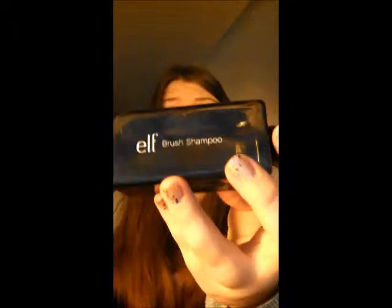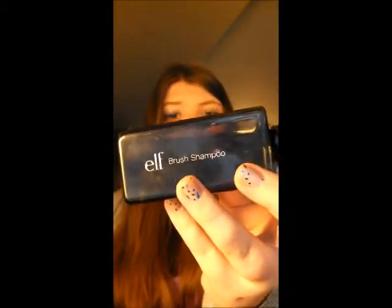Next, I have the Elf Brush Shampoo. I've heard terrible reviews on this, but I actually really love it. I definitely recommend buying it — it makes your brushes clean. Easy peasy.